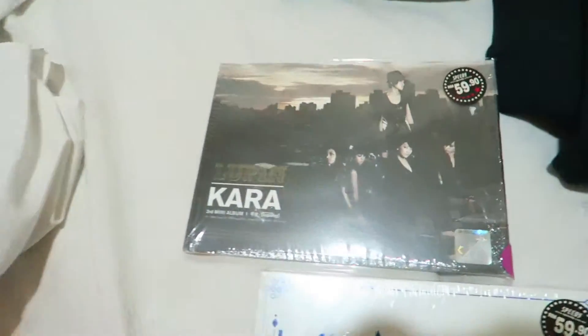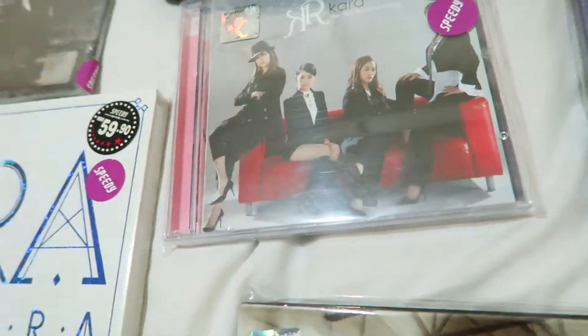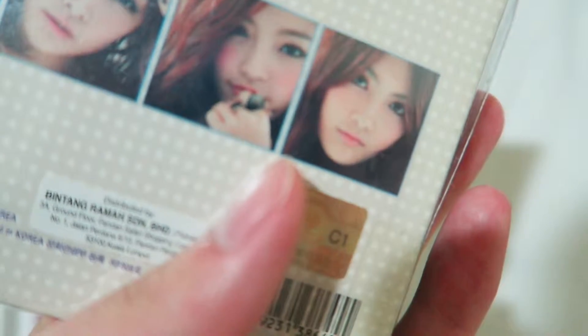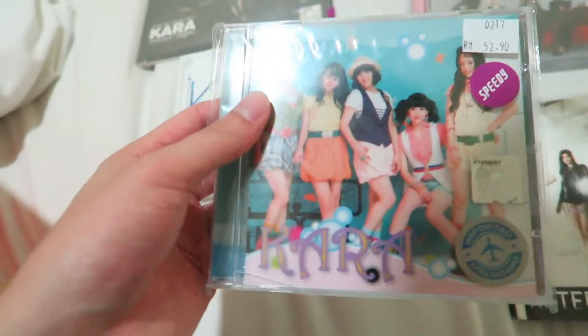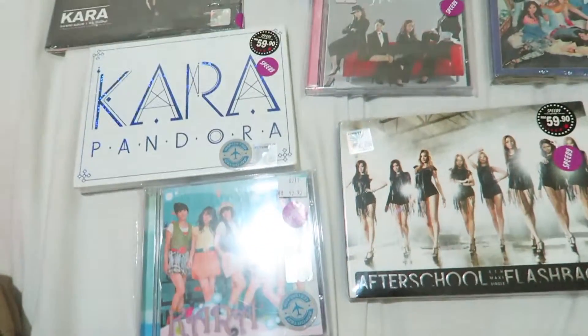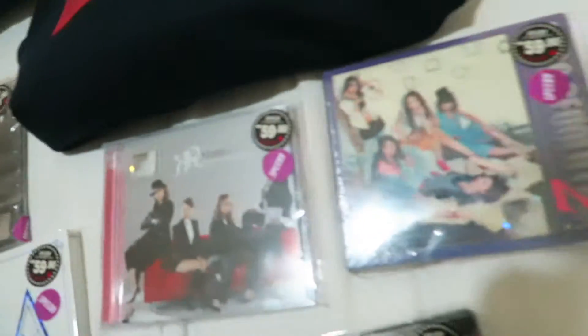I also went to Speedy and found some Kara albums. This one's the one with Lupin, this one's the Pandora one, this one I think is their first album with Break It, and this one is the one with Wanna. This one's their Japanese album with their Rock You song on it — actually it's not Japanese. And we also have After School's Flashback. I'm pretty sure these are all Korean albums, like Korean imports — not the Chinese versions, because sometimes you find the Chinese versions.